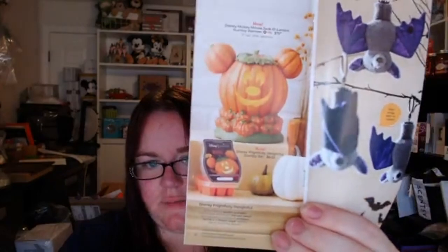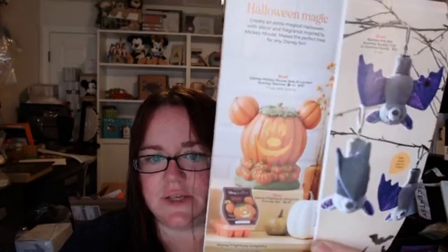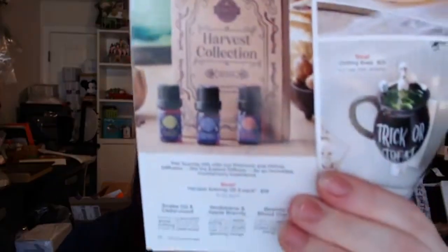I'm pretty sure that's going to sell out fast. We also have Halloween Magic — the new Disney pumpkin Mickey Mouse warmer — and this is another one I'm pretty sure is going to sell out fast. Then you have the new Bat Buddy clip; I believe his wings are velvet — they said it has a velvety feel kind of texture. Next we have the Harvest Collection oils in Snake Oil and Cedarwood, Wolfsbane and Apple Brandy, Beetles and Blood Orange, which comes in the little gift set.